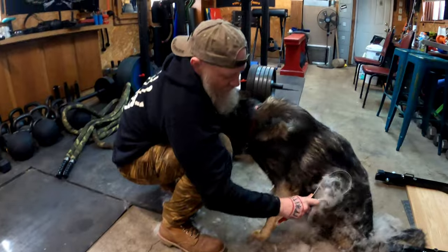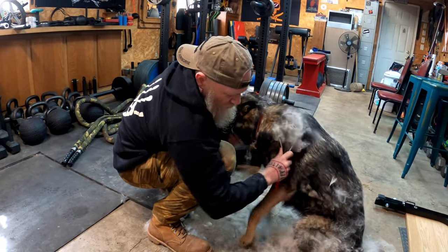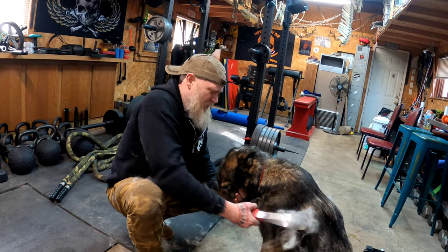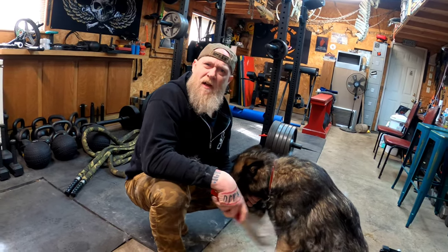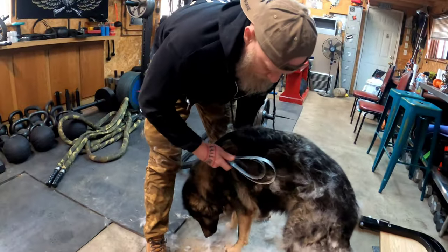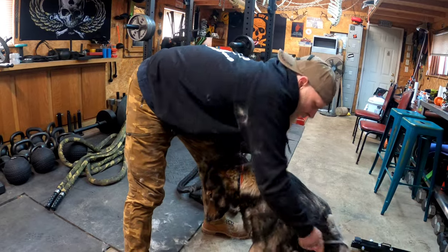Now they do this twice a year with their undercoat. When they blow it, it's influenced by the cycle of light with the seasons — as the light changes, it causes hormonal changes within the dogs that then cause them to blow their coat. Some dogs will do it a little sooner than others, but it's not temperature; it's actually the light that causes that to happen.